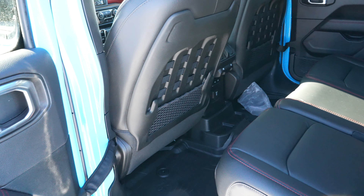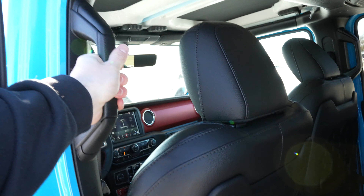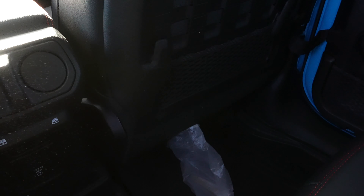Getting in and out of this vehicle is actually relatively easy with the grab handles right here. This one does come with all-weather floor mats from the factory, which is pretty cool. On the back of the driver's seat, you do get this MOLLE webbing, as well as an elastic storage pouch on both driver and passenger side. With the driver's seat situated where it would be if I was driving, I'd say I have a solid inch or two before my knees hit the front seat — I am 5'11 for reference.